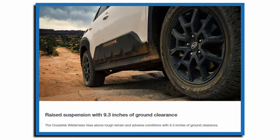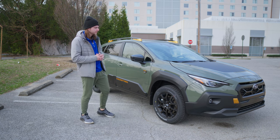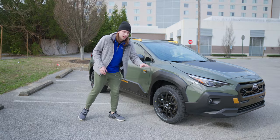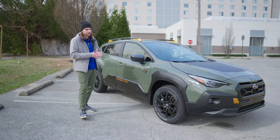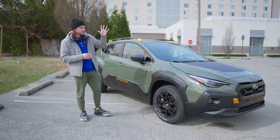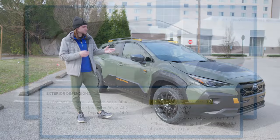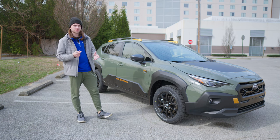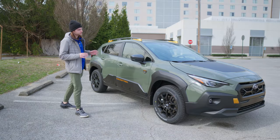9.3 inches of ground clearance here on the Subaru Wilderness, up from the traditional 8.7 inches on all standard Subaru SUVs. This ground clearance absolutely blows similar vehicles out of the water in the off-road compact crossover segment. The Jeep Compass Trailhawk has about 8.6 inches — that's less than the standard Crosstrek. Even the Ford Bronco Badlands only has about 8.8 inches. The Wilderness absolutely destroys it with 9.3 inches. Absolutely killer.